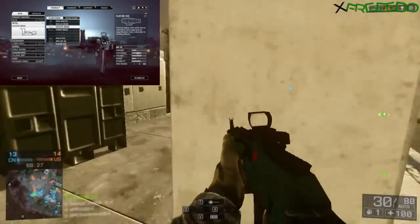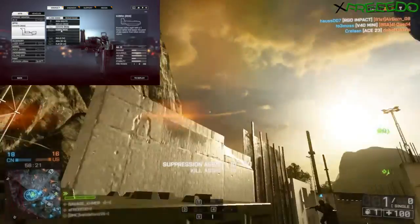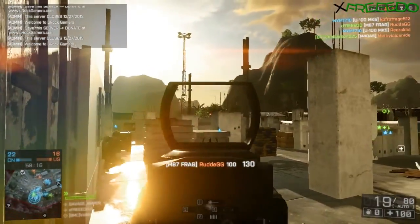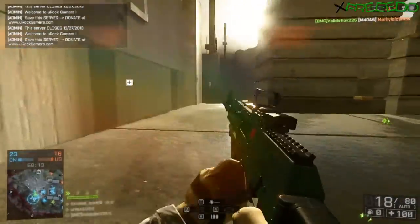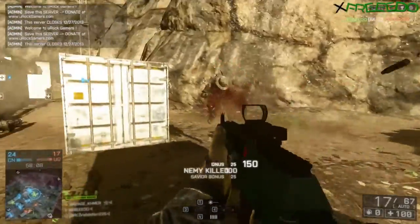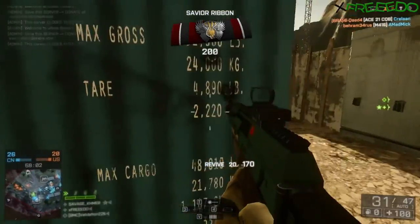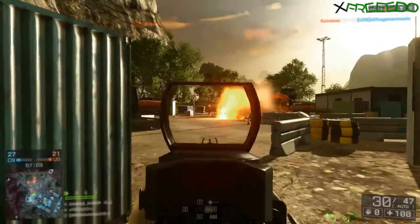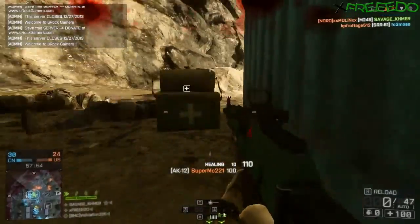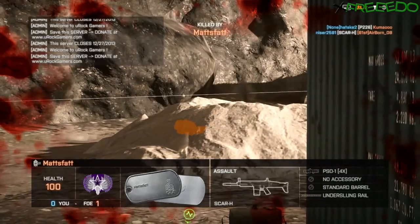My favorite part of this dime piece is the coyote sight, and believe me, this baby can howl. The coyote red dot sight is made by the Chinese, and you know how I feel about them Asian attachments. This clean sight can take a pounding even when you're giving the trigger all you got. This sweetheart doesn't complain — she takes it with a smile and is ready for more.